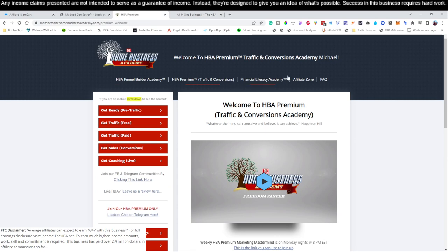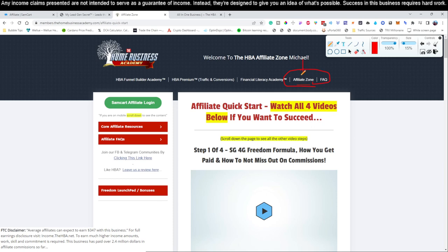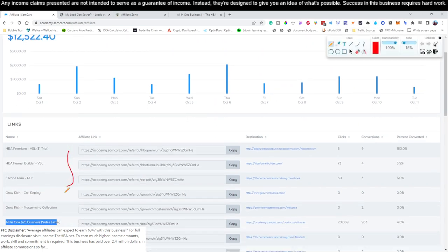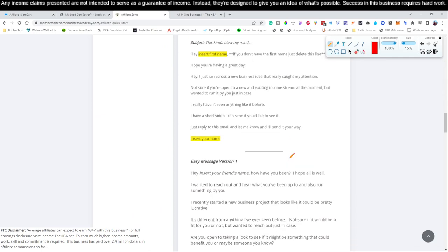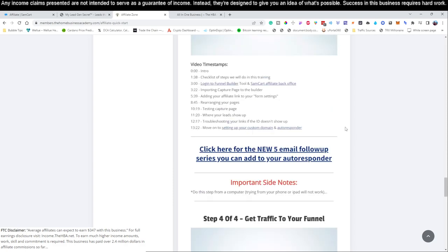Once you've signed up and checked your email, you'll get an email showing you where to sign into your HBA account. You're going to come to the affiliate zone, and there's a four-step process — four videos you'll need to watch. These will get you set up to get paid, set up your links, and set up your Sam Cart account, which is free and is how they pay affiliates and track your affiliate links. Once you've watched all four videos, you are set up and ready to go.